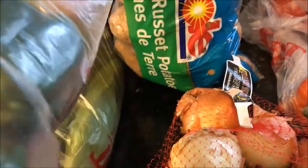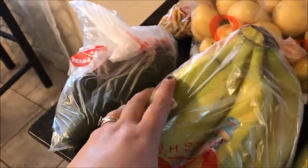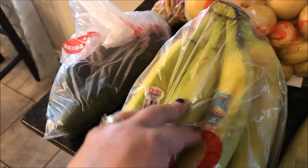I got three tomatoes, an orange bell pepper for fajitas, two green bell peppers — one for fajitas and something else I don't remember — a 10-pound bag of russet potatoes, and three ears of corn for grilling with steak. I also got close to two pounds of bananas and two cucumbers.